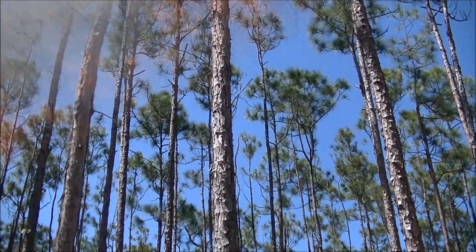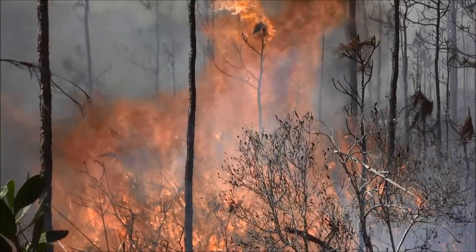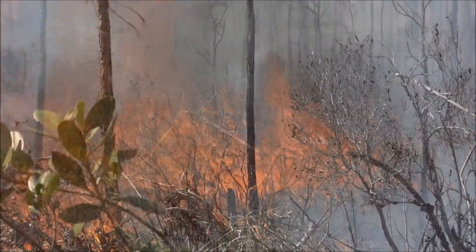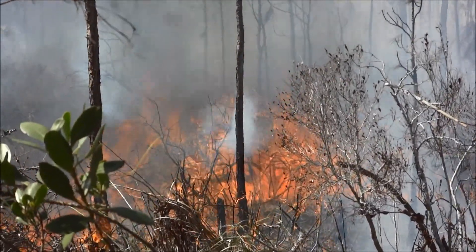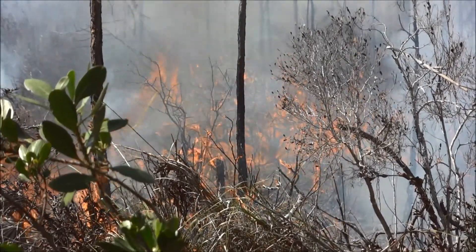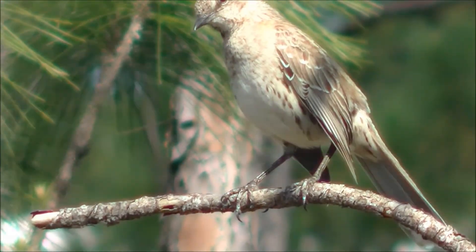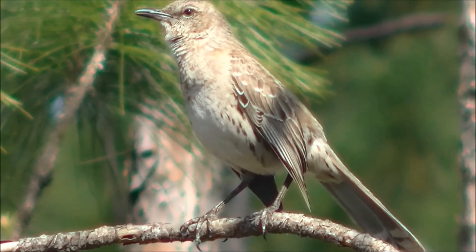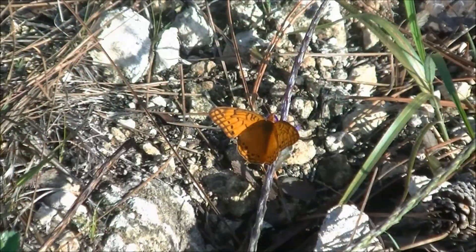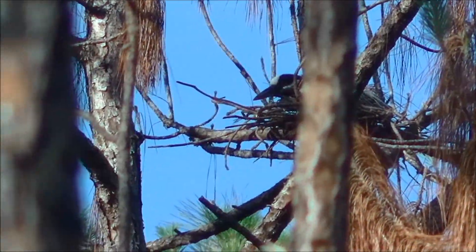The Pinelands is a fire-dependent ecosystem and requires fire every few years to minimize competition from the coppice understory often seen growing under the pine trees. Without fire, the coppice understory would eventually grow and outcompete the pine trees for resources. Despite the regular and sometimes intense fire regimen, life still abounds in the pine woodlands of the Bahamas, and in this video we're going to talk about the variety of different species found in this amazing ecosystem.